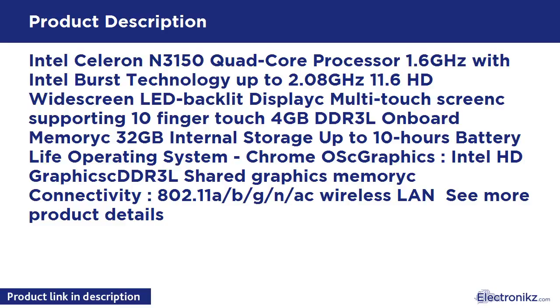Operating System: Chrome OS. Graphics: Intel HD Graphics with DDR3L shared graphics memory. Connectivity: 802.11a/b/g/n/ac Wireless LAN.